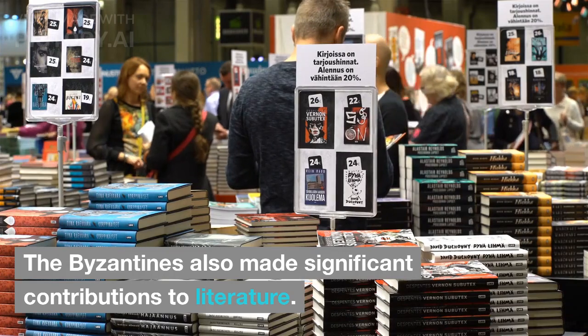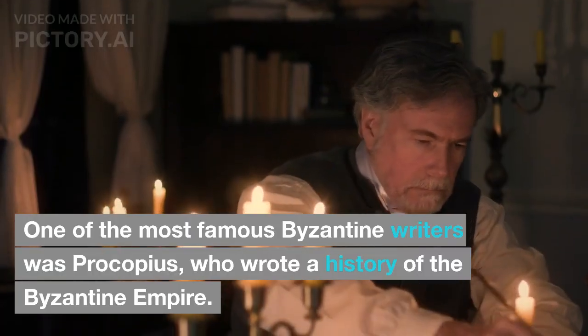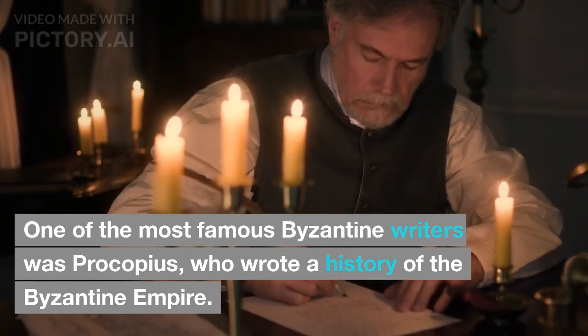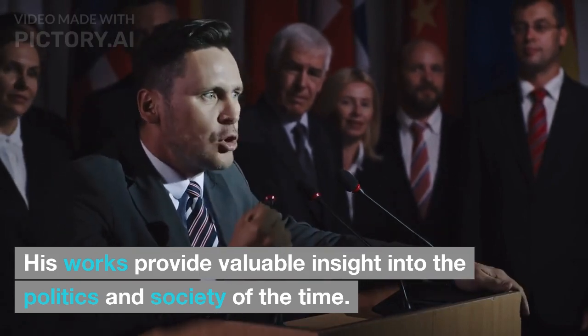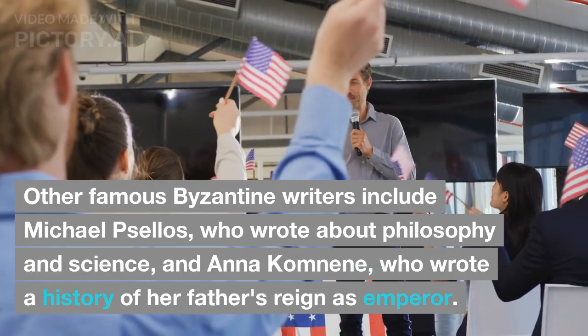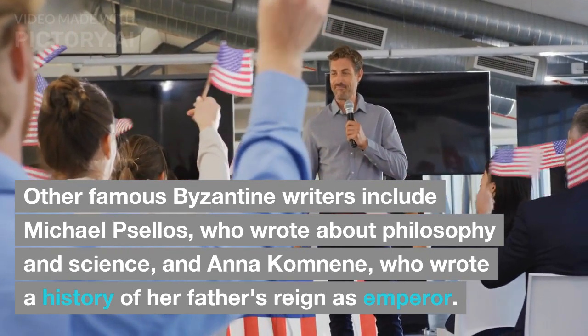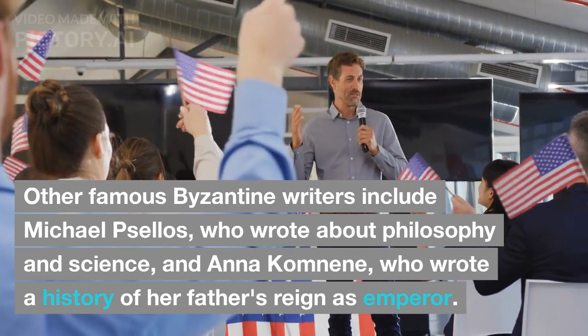The Byzantines also made significant contributions to literature. One of the most famous Byzantine writers was Procopius, who wrote a history of the Byzantine Empire. His works provide valuable insight into the politics and society of the time. Other famous Byzantine writers include Michael Psellos, who wrote about philosophy and science, and Anna Komnene, who wrote a history of her father's reign as emperor.